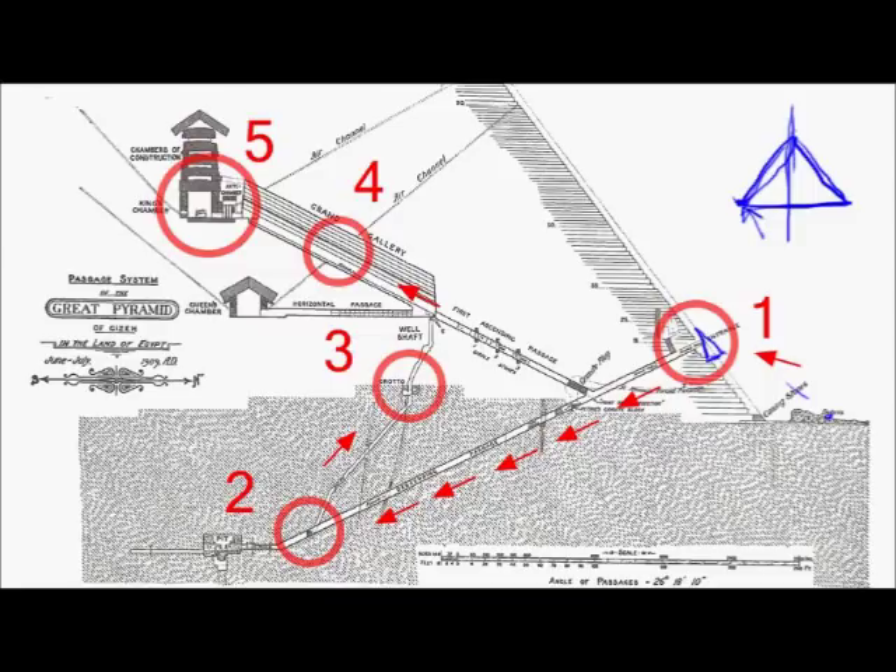It was easily rotated by pushing on the side. Also, if someone decided to lock himself inside, he could just put a small bar or stone in the corner of this triangle-shaped door, making it a very secure door against anyone trying to enter the pyramid from outside.